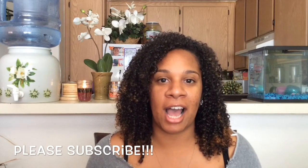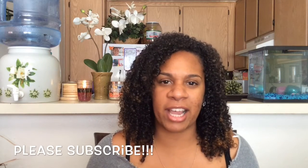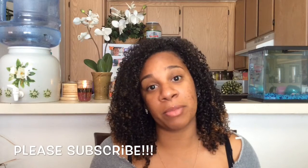Hey everybody, it's Alexis. I have a haul for you guys. I have been doing a little shopping over the last few weeks, here and there, some things everywhere. My first haul video!